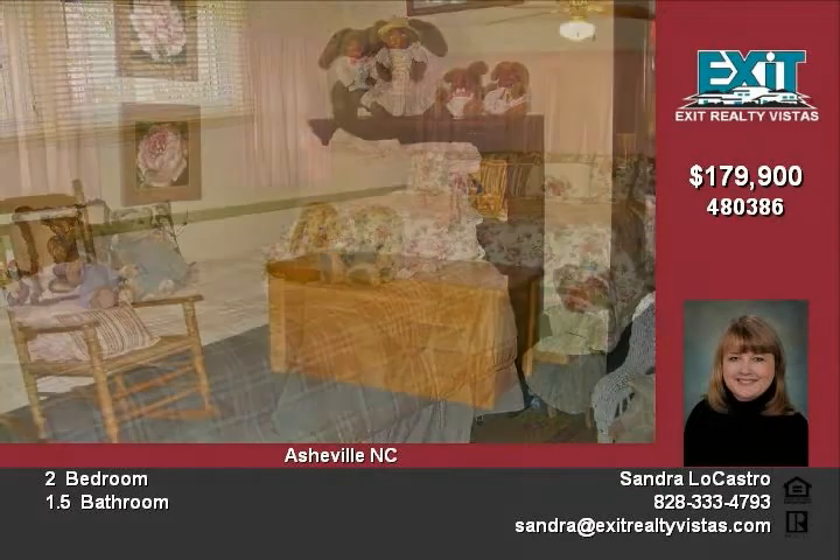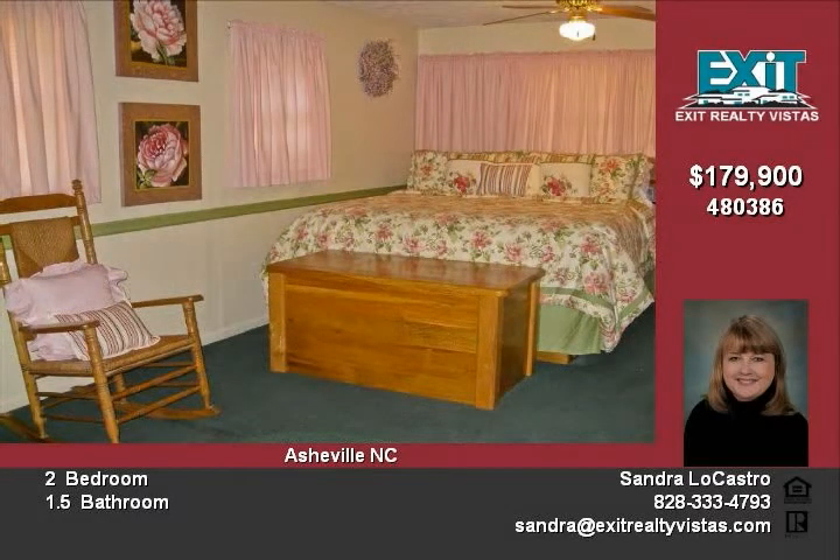Has a charming living room with easy-to-care-for laminate flooring. Great deck for outdoor entertaining.